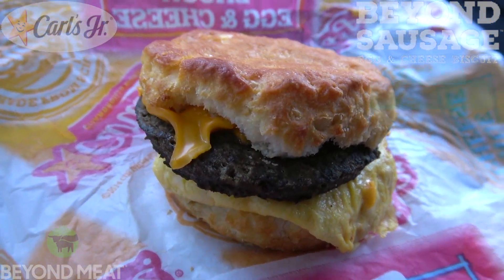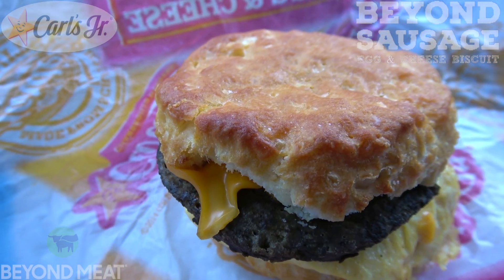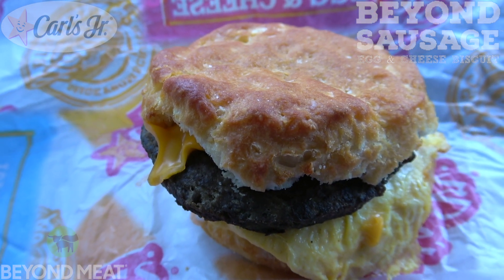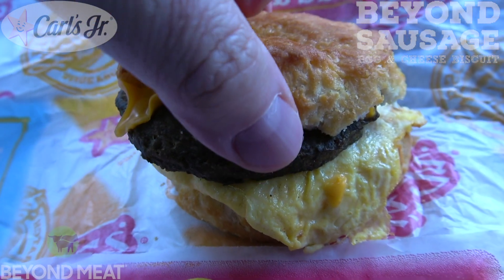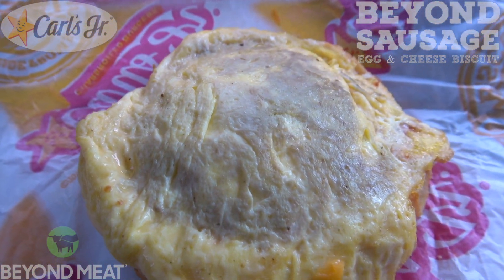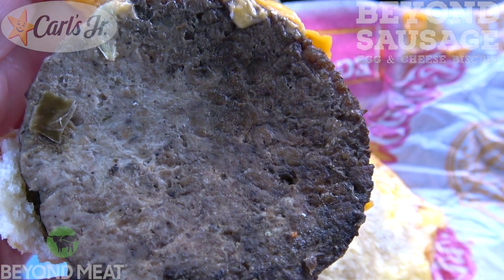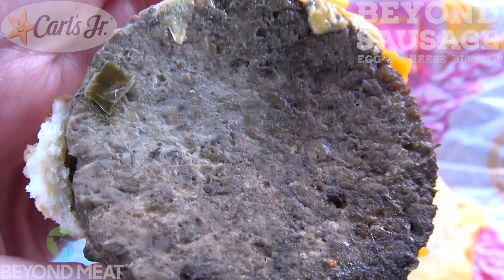Initial first impressions: a very lovely presentation on that made-from-scratch biscuit. It's looking really toasty, and it absolutely complements the very strong aroma that I'm getting in my car right now from breakfast sausage. That's very authentic smelling. Let's take a look underneath — looks like we've got that nicely folded egg, covers the whole bottom of the biscuit. And on the very top, we've got that 100% plant-based Beyond Breakfast sausage patty. Definitely looking pretty authentic.